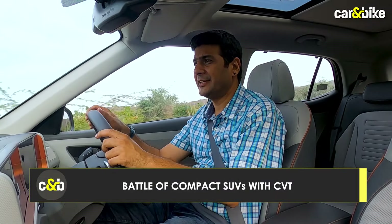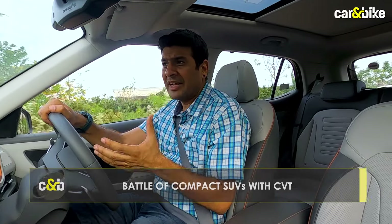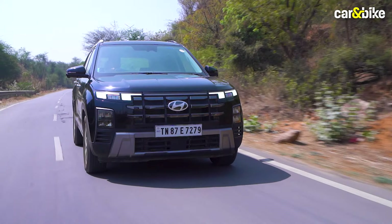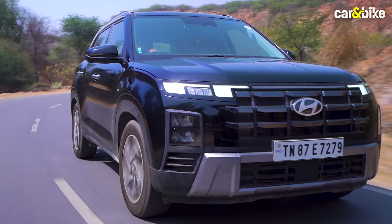The rubber band effect is still there — this is a CVT after all, so press the throttle hard and you can feel it even more. But when you drive in the city, in traffic, it's a very convenient car to drive and just makes your life a lot easier in day-to-day routines. The steering wheel is good to hold and provides a good level of feedback, with just the right kind of engagement you're looking for from a car of this sort.